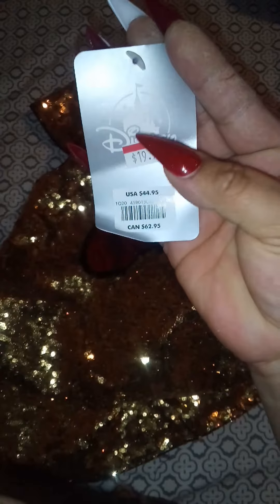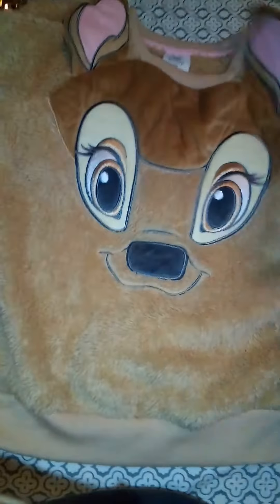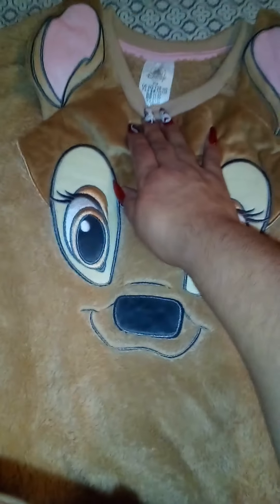Next we got her this Bambi sweater pajamas. They had so many different kinds. This is a size 7/8 and it comes with the pants as well — so cute and soft. This one was normally $26.95 and we got it for $15.98, also 20% off.